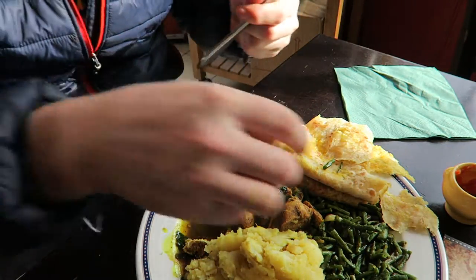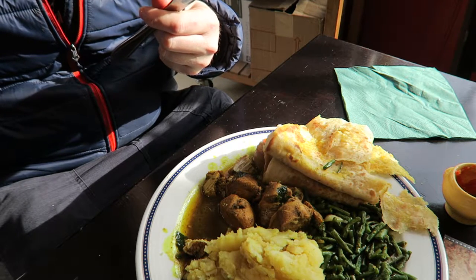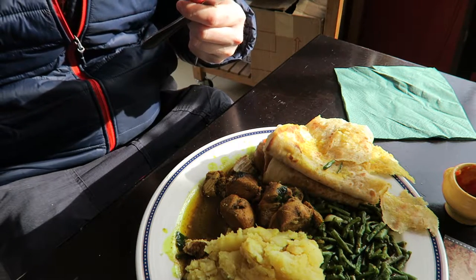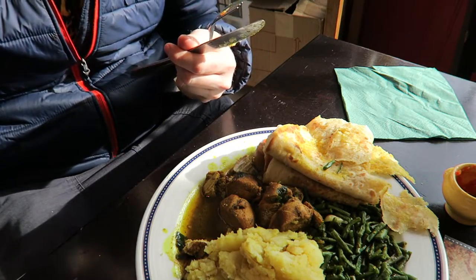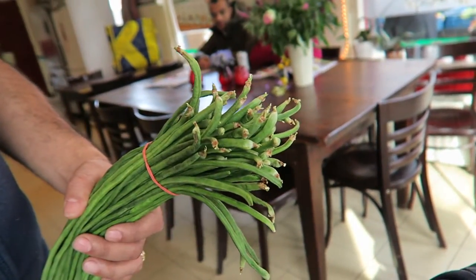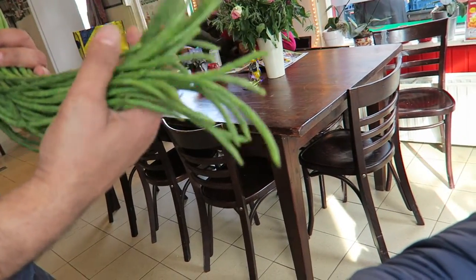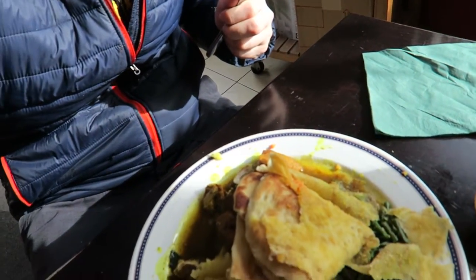Excuse me, what are these greens? We call them vegetables — yeah, they're green beans, Suriname green beans. We cut them in little pieces, taking the tops and bottoms off. Yeah, nice and healthy!